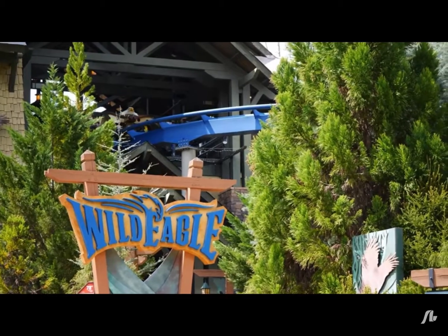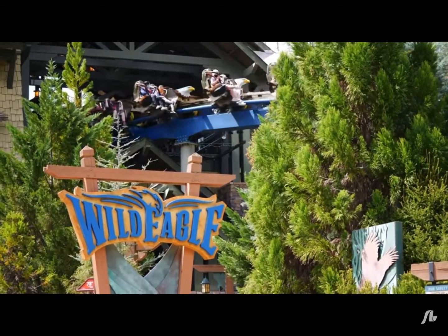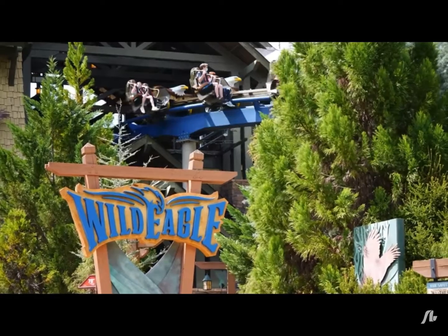But before we get any further into the video, I just want to introduce myself. If you haven't been to my channel already, I am Element of the Ride, and if you have, welcome back to another video.